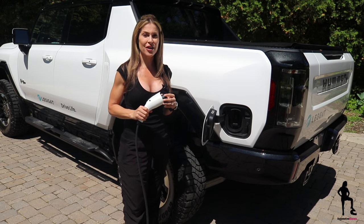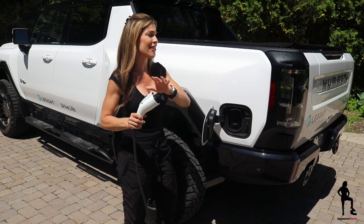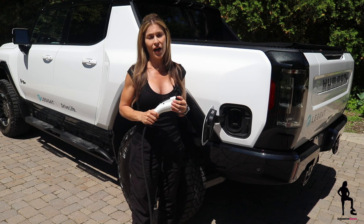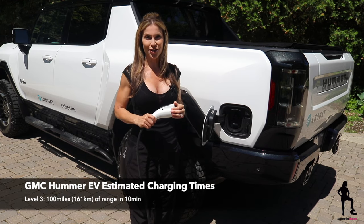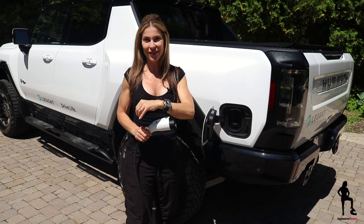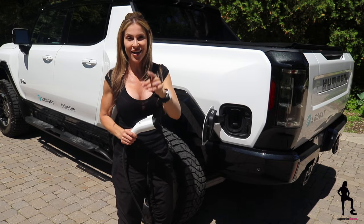Just like most EVs, the Hummer EV offers a minimum of three different charging levels. Level one is a traditional three-prong outlet — this is going to take you forever. Level two can be installed at home, and you'll also find it in most mall parking lots or grocery stores. Then there's Level three: DC fast charging. When you combine your 800-volt battery with 350-kilowatt capabilities found at a DC fast charging station, GM suggests you can charge up to 100 miles in just 10 minutes.